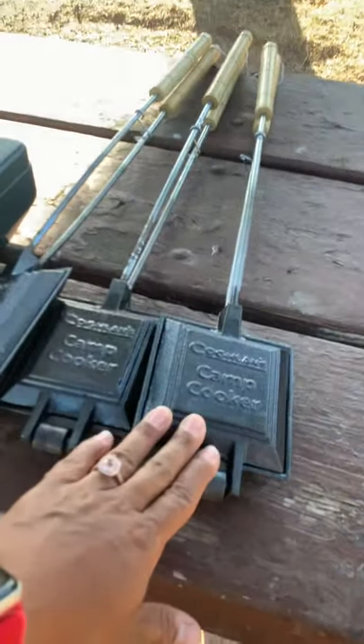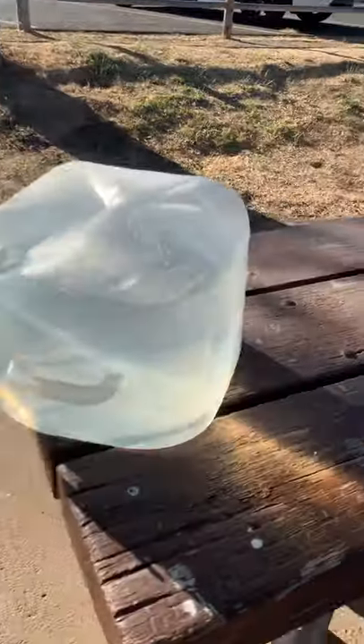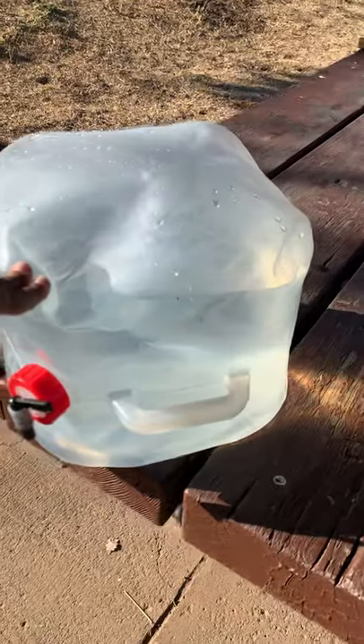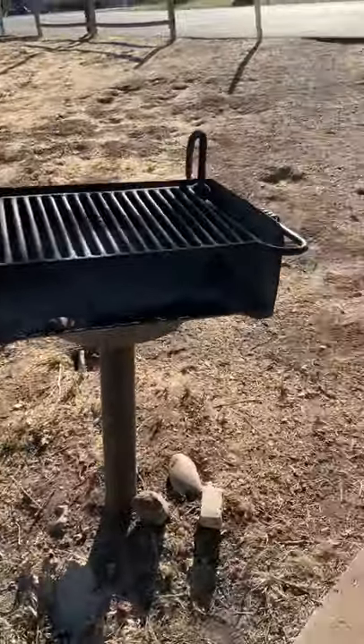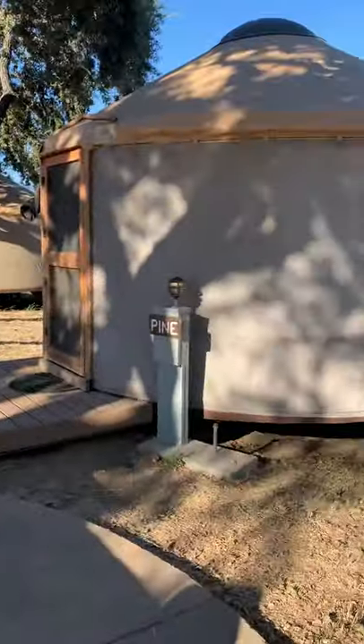These are our pie irons — if you've never heard of a pie iron, do yourself a favor and get one. Our Coleman two-burner stove. We also use this collapsible water bag to wash our hands. And then there's the charcoal grill. That's it — there's our yurt.